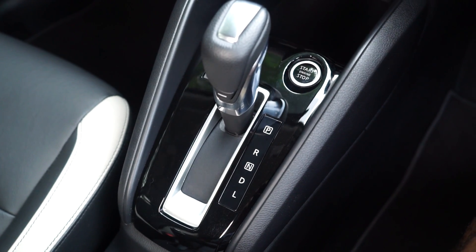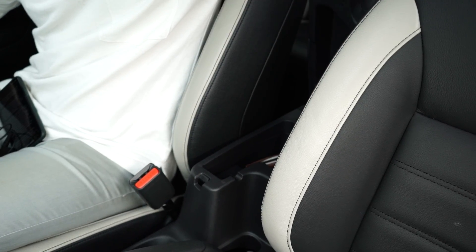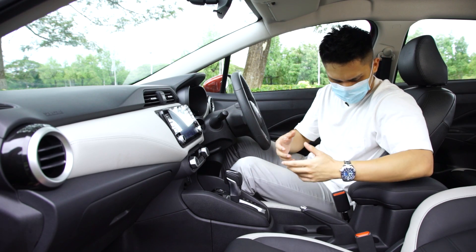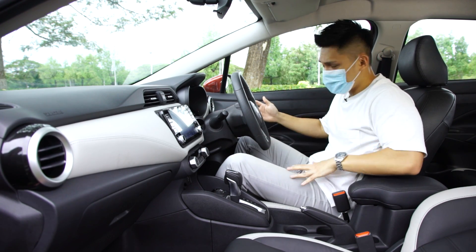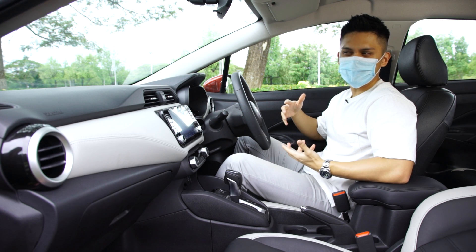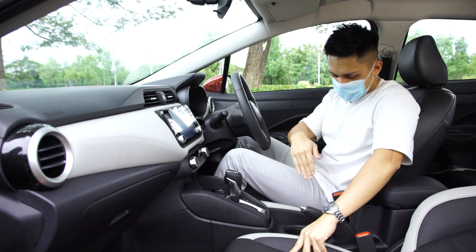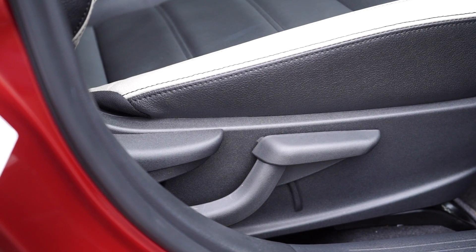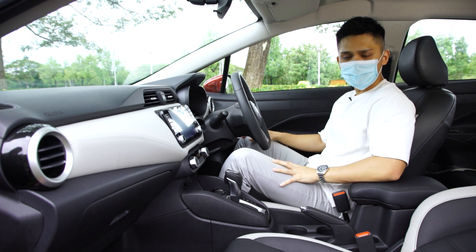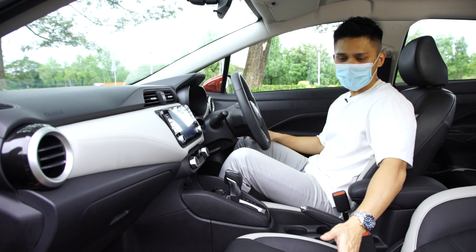Other interior features include single-zone automatic climate control, a 3.5mm auxiliary jack, a 12-volt socket, a push-start button, a traditional gear selector with a sport button, two cubbies, a manual handbrake lever, and a plush center armrest with a small stowage compartment. The semi-bucket seats look nice and are functional, with adequate lumbar and thigh support. Nissan calls it Zero Gravity seating technology. Everything is manually adjustable — height, slide, and inclination — though the front passenger seat lacks height adjustment.